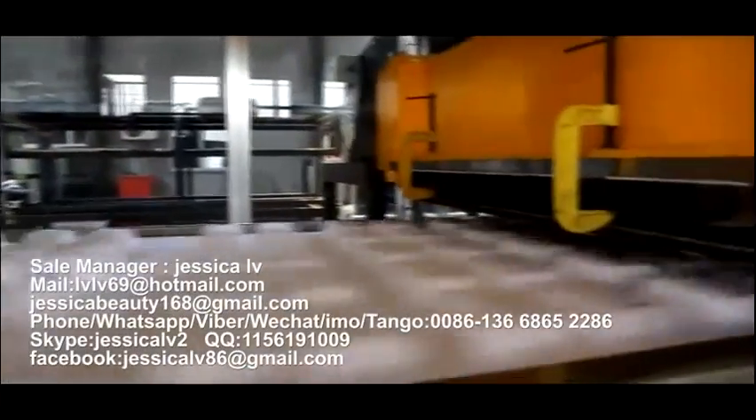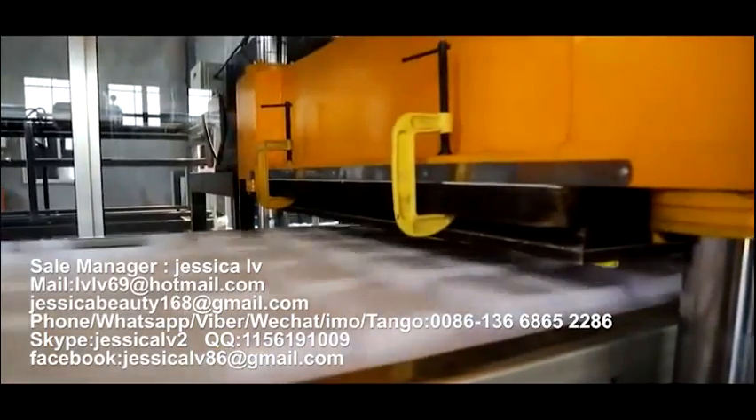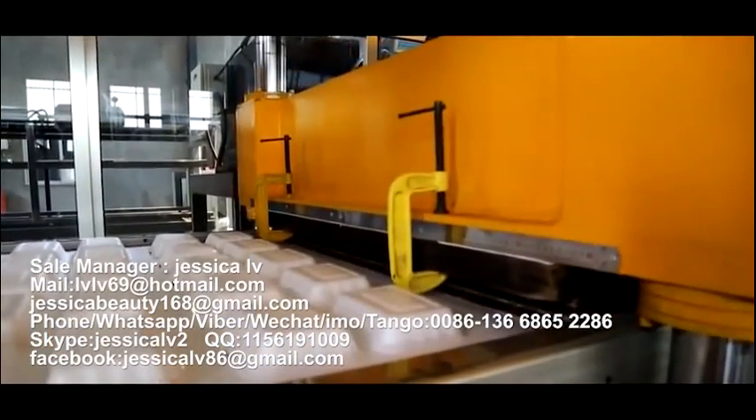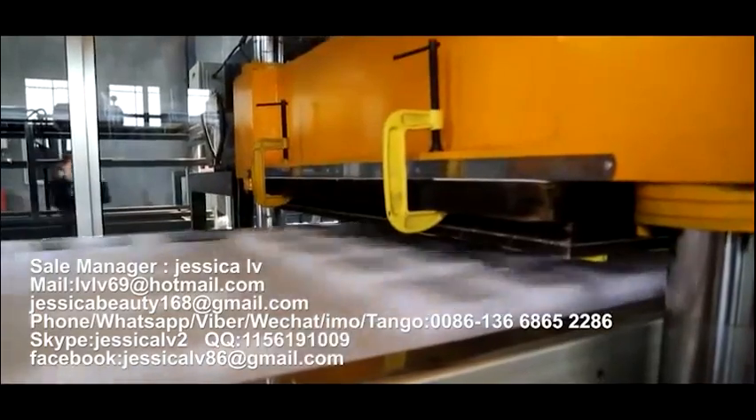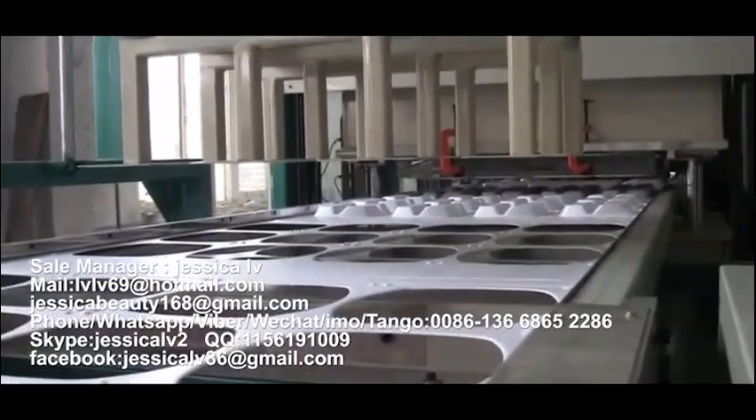After forming, transmit it to the cutting area for cutting.